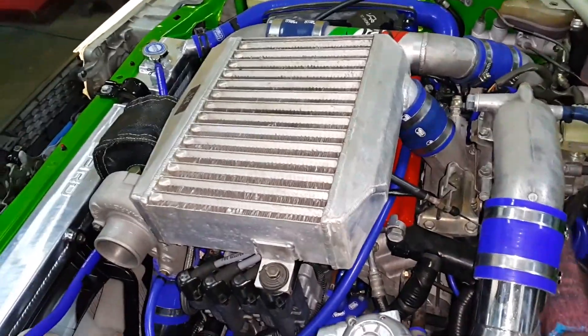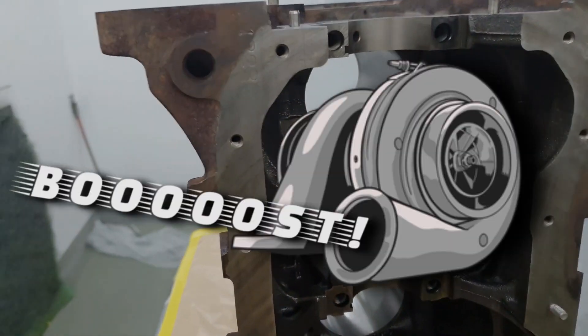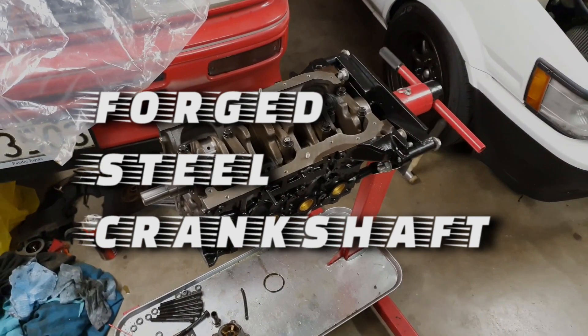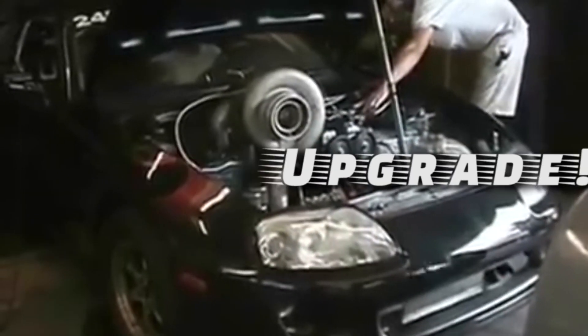The 4A-GE's block is made from cast iron, making it heavier than aluminum blocks, but also tough enough to handle abuse and even boost. It also has a forged steel crankshaft, making it a perfect candidate for forced induction. However, depending on how much boost you run, upgrading the pistons and connecting rods is not a bad idea, since they are cast.